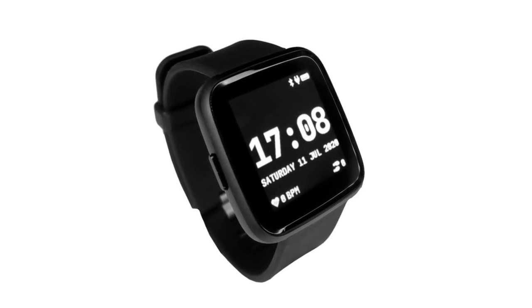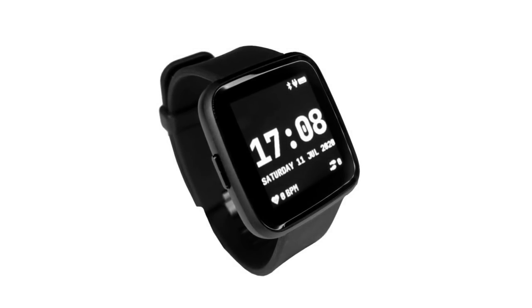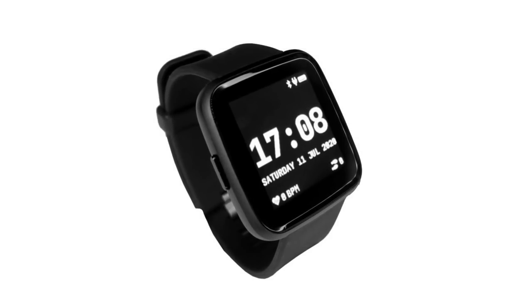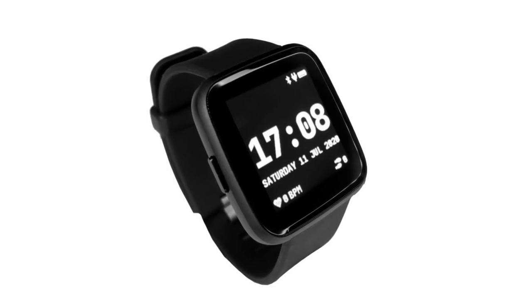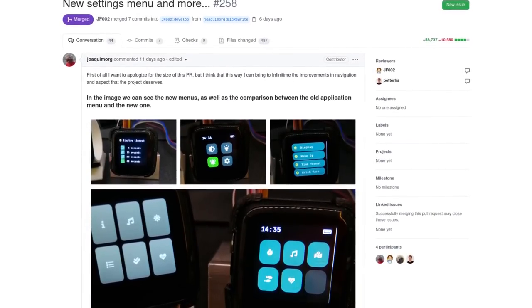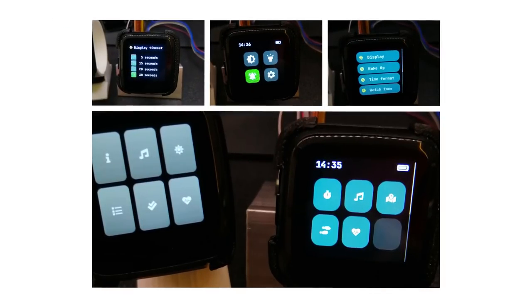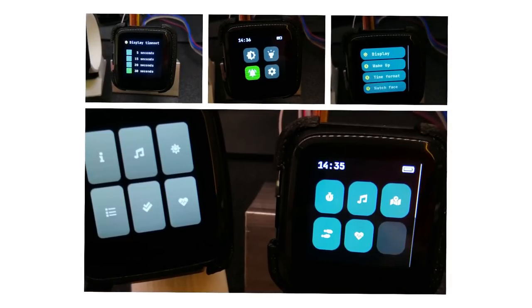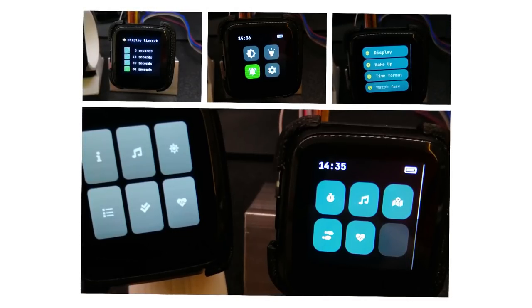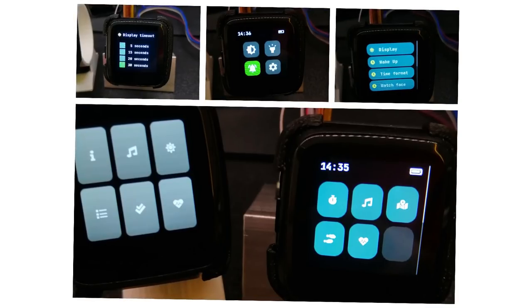The activity on the InfiniTime project was quite intense these last couple of weeks. We've enabled the motion sensor, which allows for step counting and wake-up on wrist rotation — both long-awaited features. This is a major milestone, as the motion sensor was the last part of the PineTime hardware not yet integrated into InfiniTime. Joaquim contributed these functionalities and a lot more with a big pull request called Big Rewrite — a major rewrite of the UI with loads of functionality, settings, and apps added. Some of the biggest changes include visual improvements, new UI navigation, a new quick action menu, extra settings, tap or double-tap to wake or wrist rotation wake, and settings now saved in flash memory so they do not reset after a reboot.